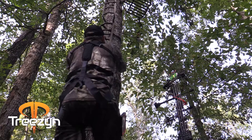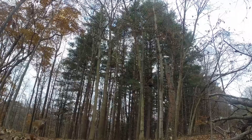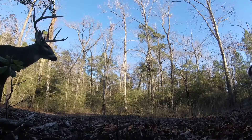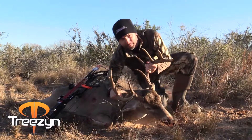Trees in Camo is the perfect pattern that will work anywhere. I've used it in the early season, I've worn it in the Midwest during the rut, it's hid me in the hardwood timber of the south, and I've even had success down in deep south Texas with all the cactus, the mesquite trees, and all the brush.